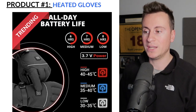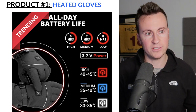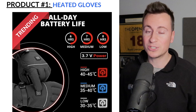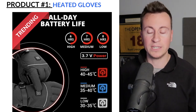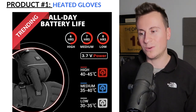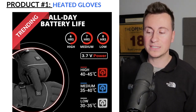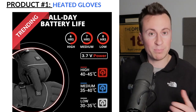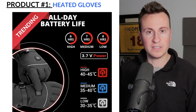Product number one: heated gloves — and not just gloves specifically. You can get heated jackets, heated trousers, heated hats, pretty much heated anything. It goes without saying, if you're watching this from the UK or any country where it's cold right now, products like this are in super high demand. What's great about this product is it's not just a cheap gimmicky product — it's quite expensive, high quality, and it has so many different angles and applications.